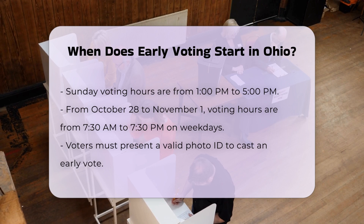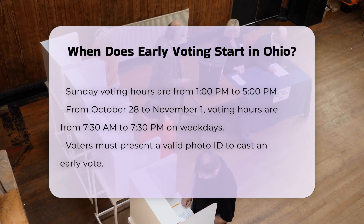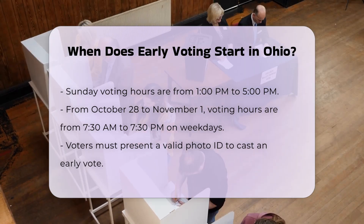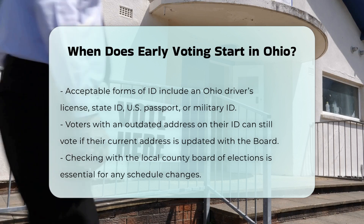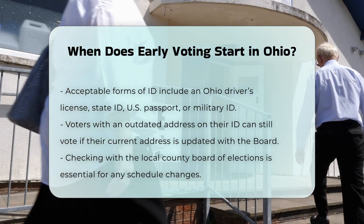To cast your early vote, you will need to provide a valid form of photo ID, such as an Ohio driver's license, Ohio state ID card, U.S. passport, or a U.S. military ID card. If you have an Ohio driver's license or state ID with your former address, but your current residential address is updated with the board, you can still cast a regular ballot.